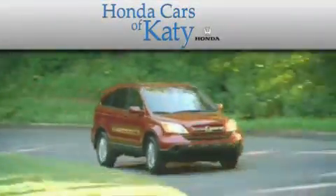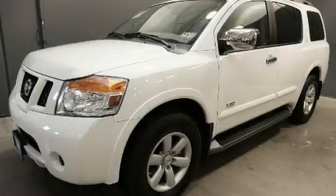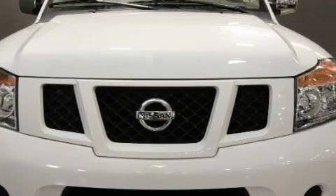Another fine vehicle offered by Honda Cars of Katy. This is a 2009 Nissan Armada — a big SUV for big fun. It features a 5.6 liter 8 cylinder engine and an automatic transmission.